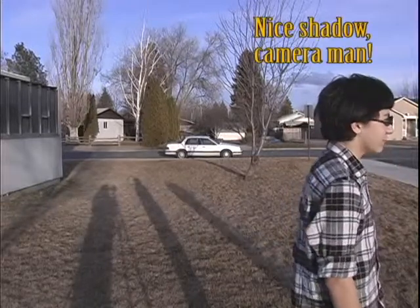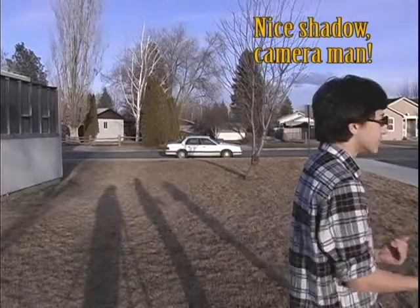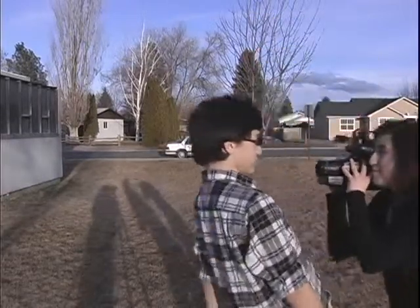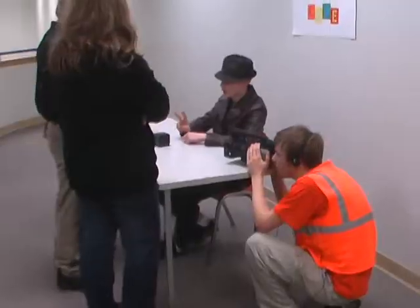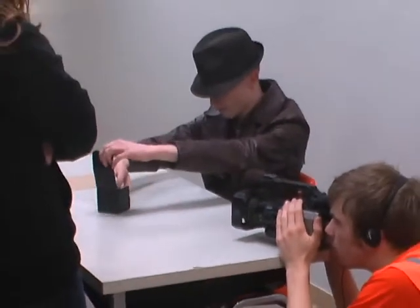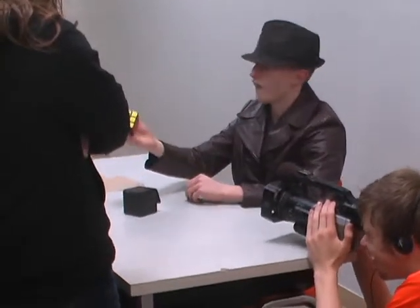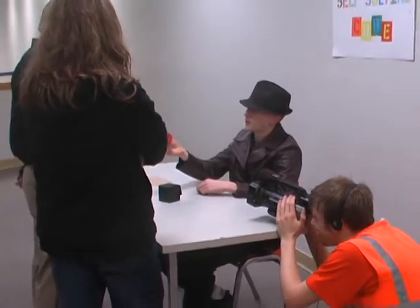Thursday we shot Brainstorm. Thursday, we also shot Magic Self-Solving Rubik's Cube — it's going pretty well so far. It's Rubik's Cube. Also Thursday, we shot Chasing Frank.